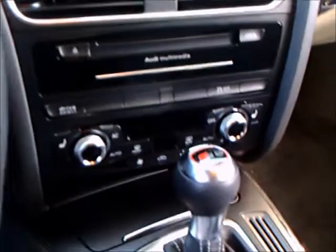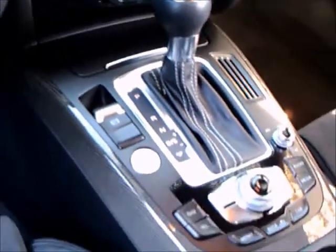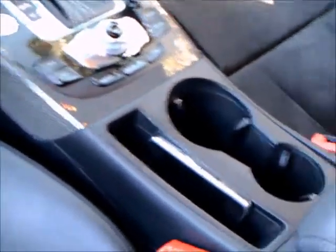And the navigation screen, there's the Tiptronic controls. The borders on these seats are leather with kind of a suede insert in the middle, so you don't slide around in the seats — very nice.